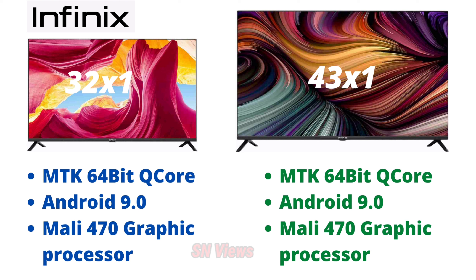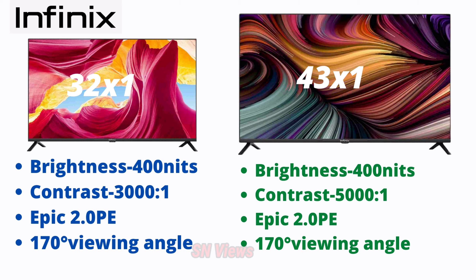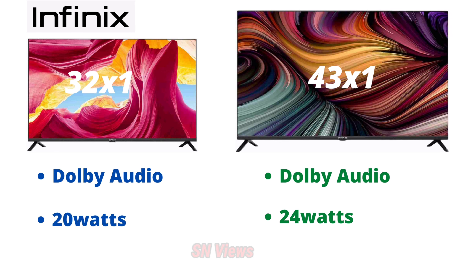The most important issue is brightness level. For 32 inches, it is 400 nits brightness level with a contrast ratio of 3000:1 dynamic contrast ratio, and EPIC 2.0 picture engine, so picture clarity is good. The proper viewing angle is 170 degrees. For 43 inches, the dynamic ratio is 5000:1.